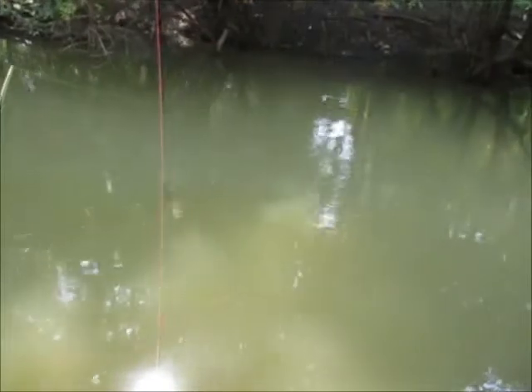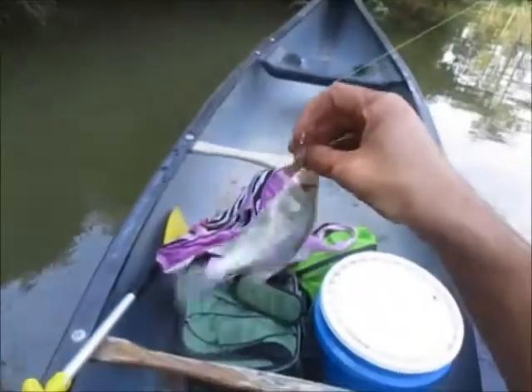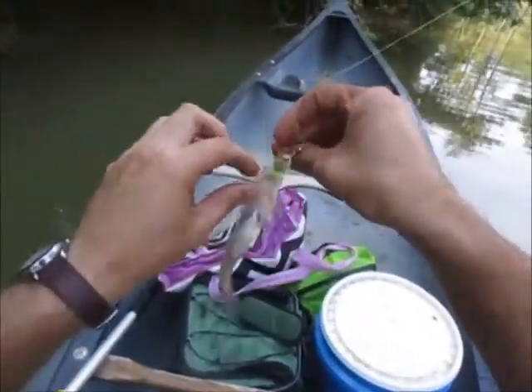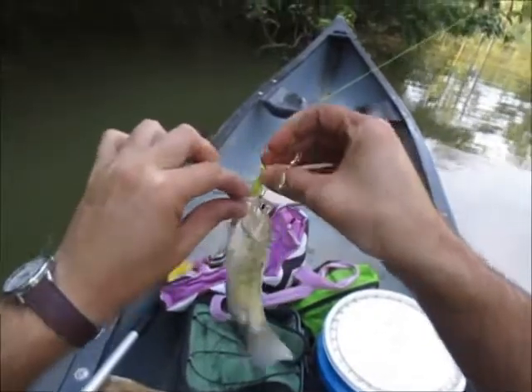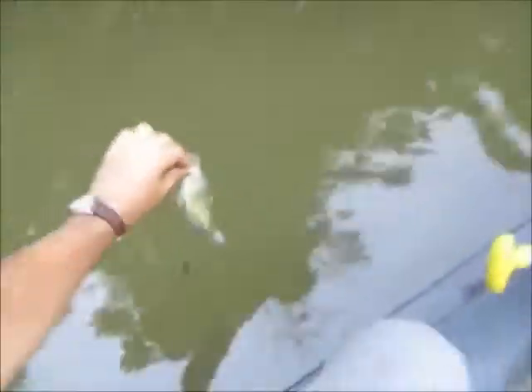Had another one and he's on there — it's a small guy. Crappie number two! Both white crappies — I've seen both come out of here. He's only about four inches.